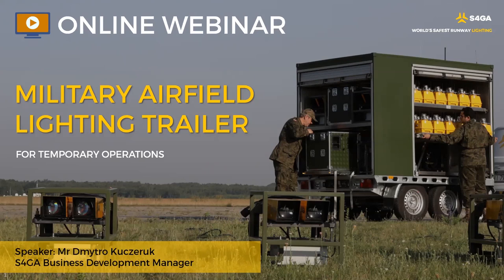How many lights can be monitored by ALCMS? The number of lights that can be monitored is 10,000.